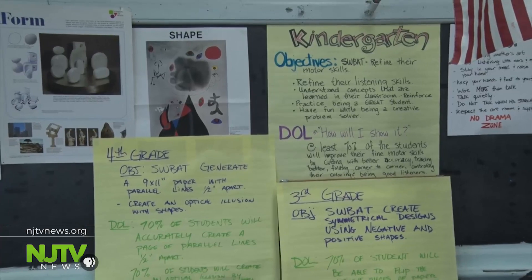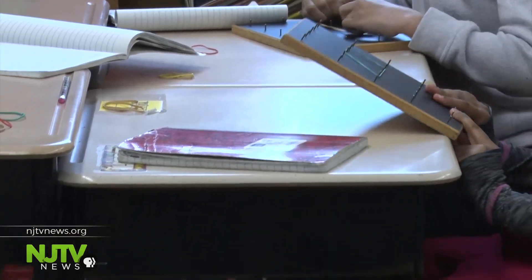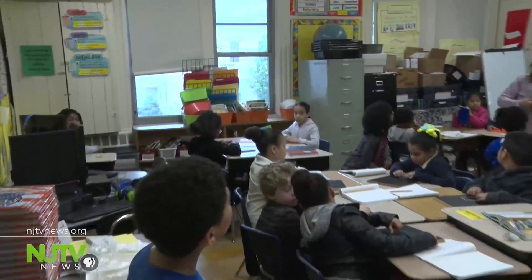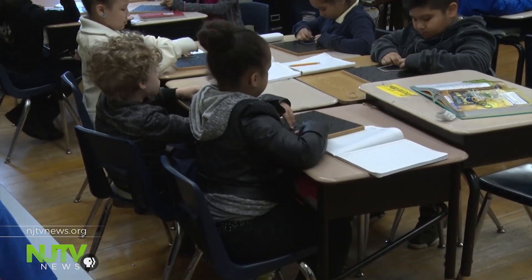So where does that leave districts in desperate need of those funds, like Patterson? We have a lot of priorities, and one is to provide our children a thorough and efficient education. In order to do that, you need buildings that are not substandard. Every child in the city of Patterson has the right to a thorough and efficient education, regardless of where they live.